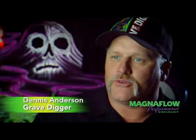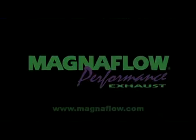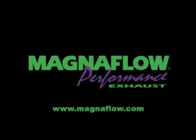Dennis Anderson with the Gravedigger: I like running Magnaflow on my trucks. When I'm out on a track ripping it up, I've got parts flying everywhere — shocks flying, four-link bars. That Magnaflow hangs in there for the ride. Magnaflow Performance Exhaust, proudly made in the USA.